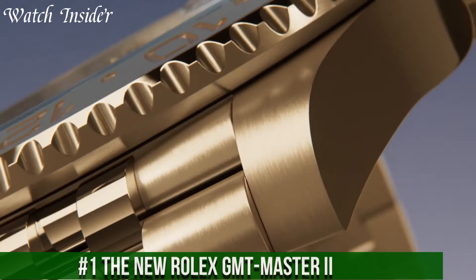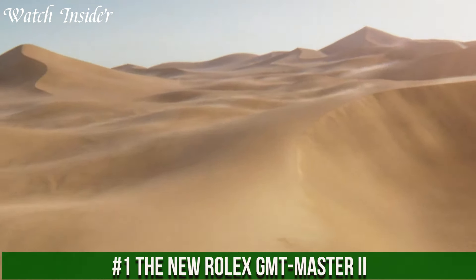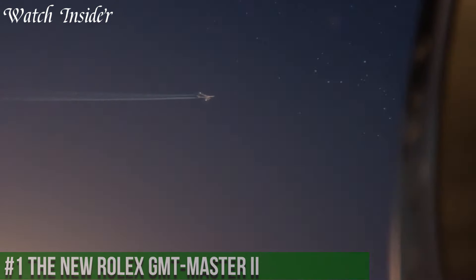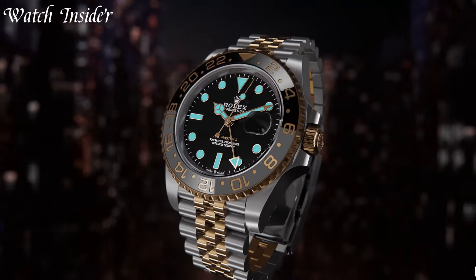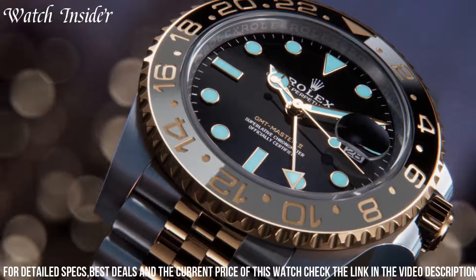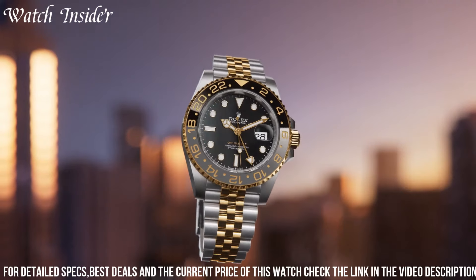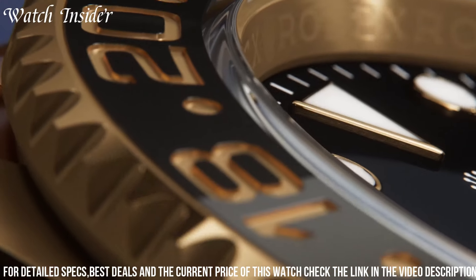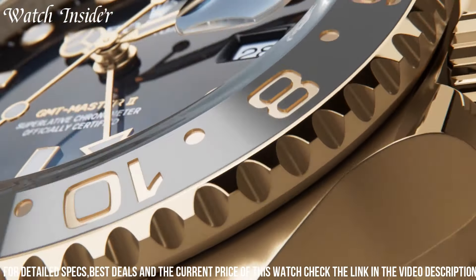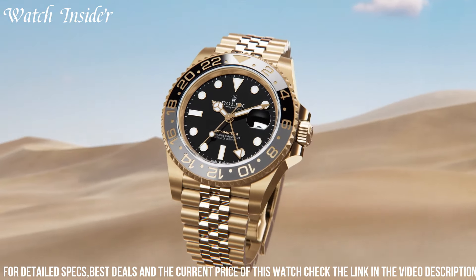Number 1: the new Rolex GMT-Master II — a timepiece that redefines the art of travel and exploration. The GMT-Master II is designed for those who navigate multiple time zones with ease. Crafted from premium materials like stainless steel or precious metals, it exudes luxury and versatility. The iconic rotating bezel with a 24-hour scale allows for tracking time in different locations. The GMT-Master II features Rolex's automatic movement, guaranteeing precision and reliability.